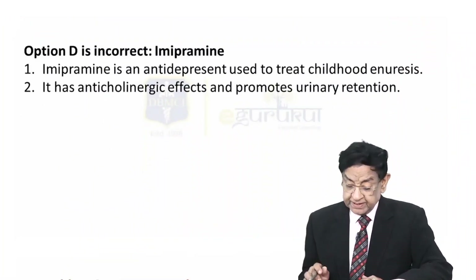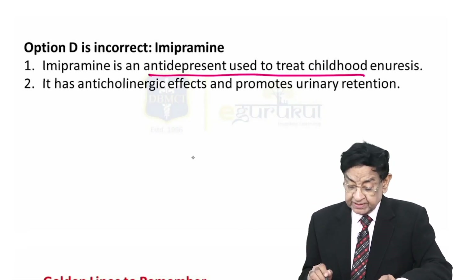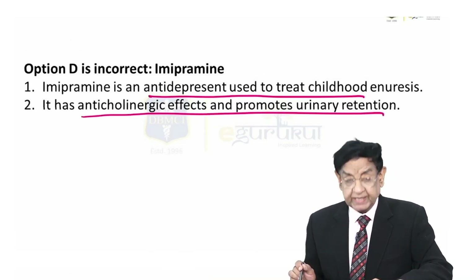Option D: Imipramine is an antidepressant used to treat childhood enuresis. It has an anticholinergic effect and promotes urine retention, so it has no role in the passage of ureteral stone.